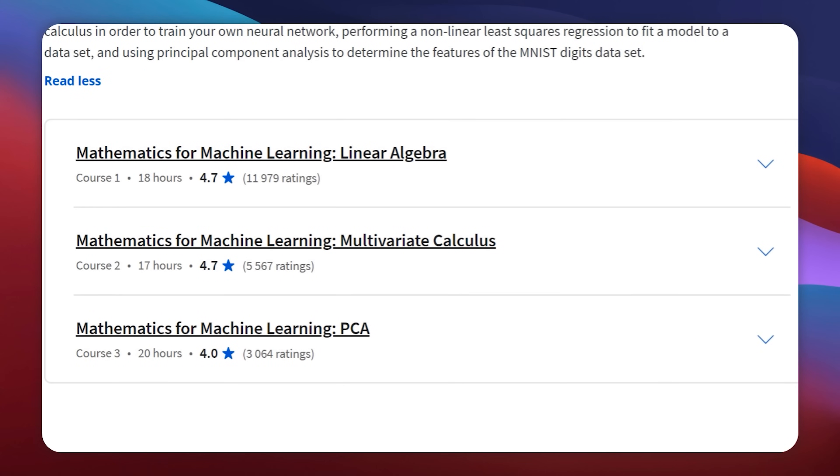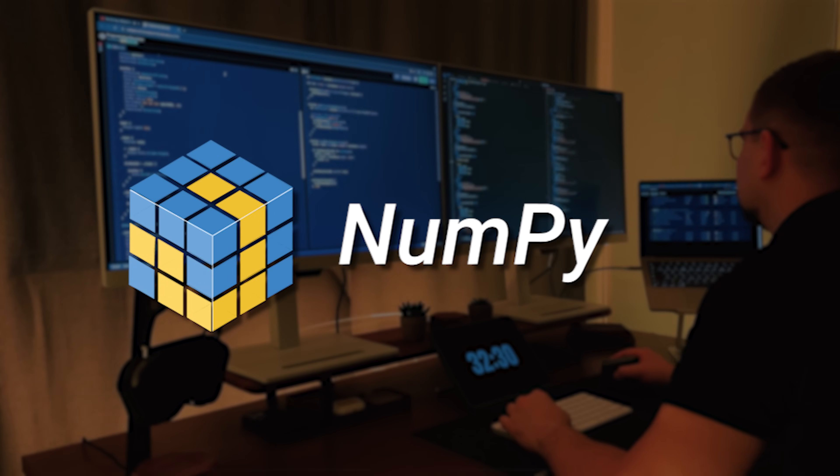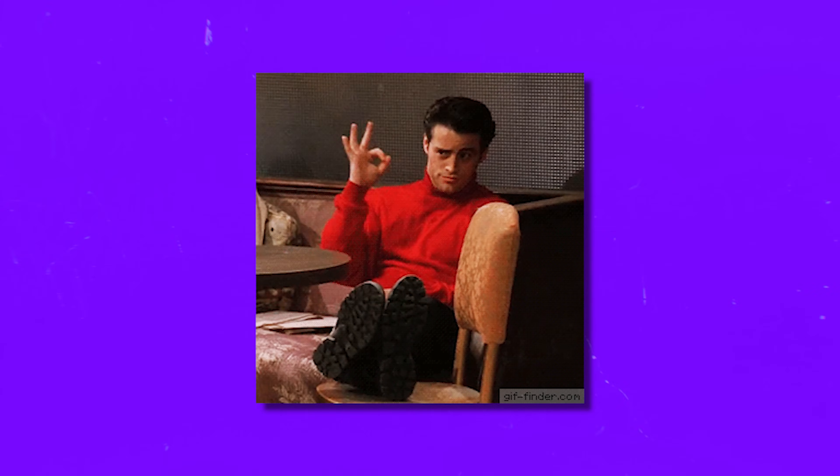However, when you reach the third course, which is a bit more challenging, you will want to have a basic understanding of Python and a library called NumPy to tackle the assignments. If you have the math background and are ready to learn, this specialization is the perfect starting point for your machine learning journey. You can always brush up on your Python skills along the way.